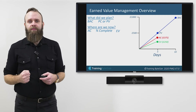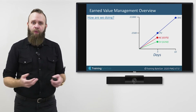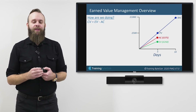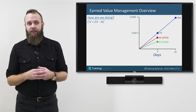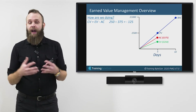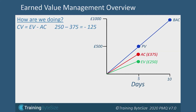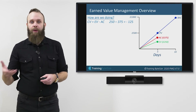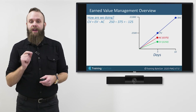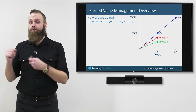Let's look at some formulae to understand how we're doing. The first is Cost Variance: Cost Variance equals Earned Value subtract Actual Cost. On my project: £250 minus £375 equals minus £125. If everything was going as expected, the result would be zero — we're meeting our estimates and baseline expectations. A minus number tells us it's going badly; a positive number means it's going better than expected.